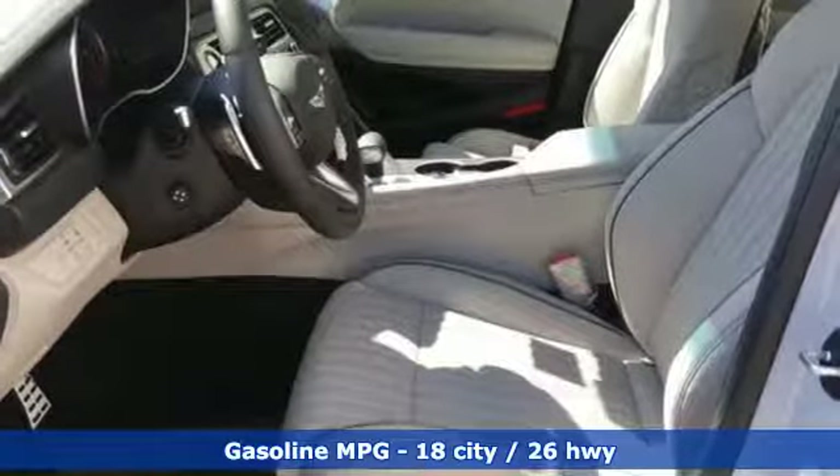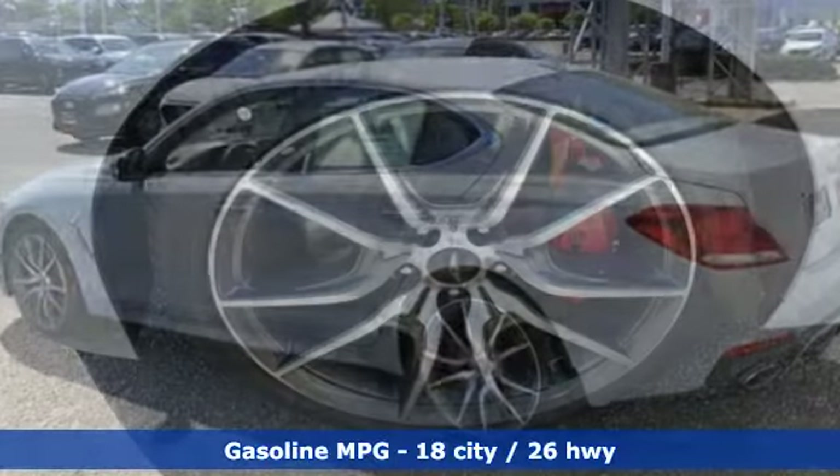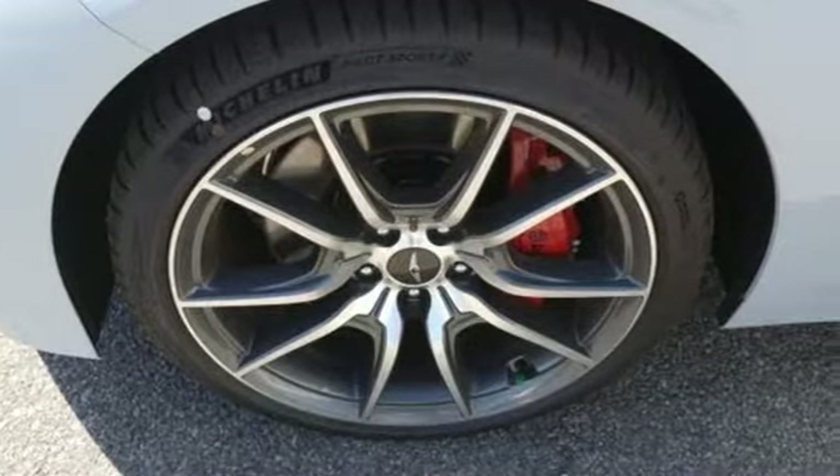It comes nicely equipped with features you'll love: streaming audio, dual zone climate control, power heated mirrors, hands-free liftgate, and a twin turbo V6 engine.